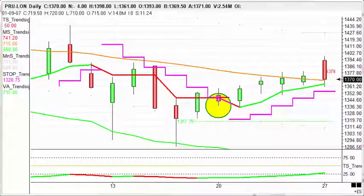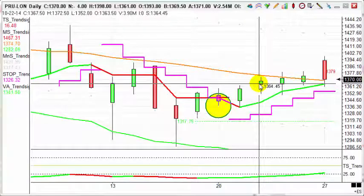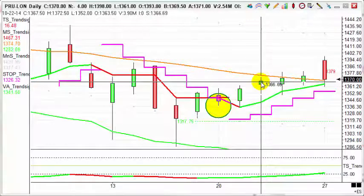Today's trade of the day is Prudential. It's the 27th of October, and we've just taken profits on an early morning trade. We bought Prudential back on the 22nd of October — it's a FTSE 100 stock — and we bought it at 1367.5 on the close of business that day. From there, it's only taken a few business days to hit target.